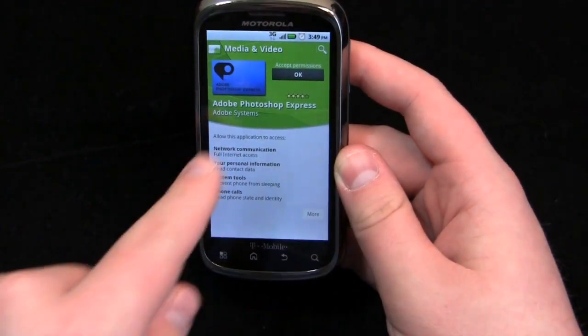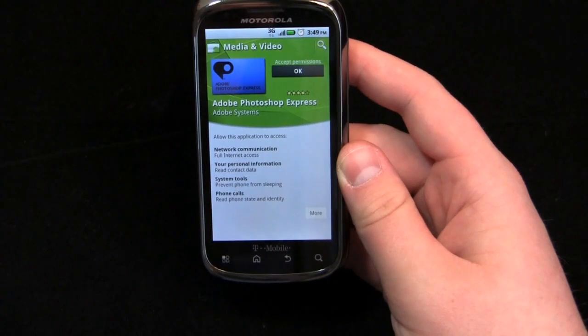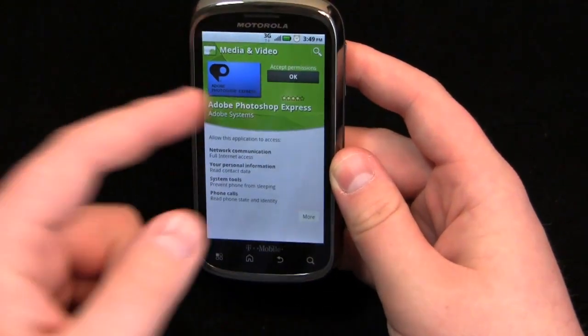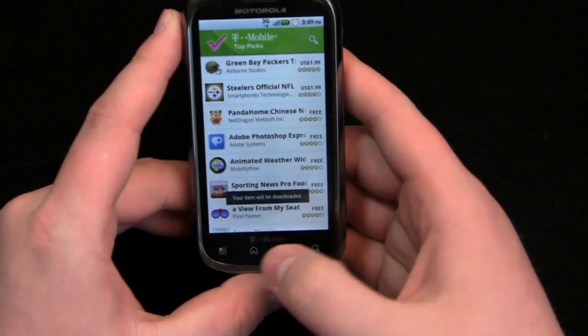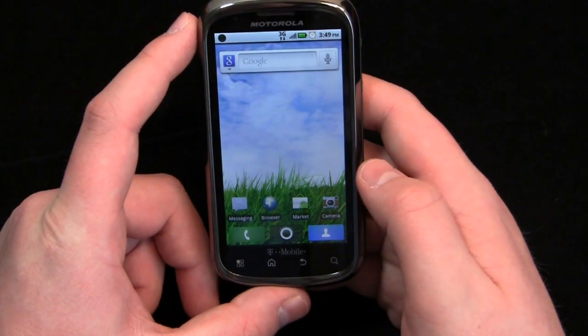When I click to download, you'll notice the permissions pop up right there as opposed to opening up a separate page asking about personal information, system tools to be shared, et cetera. Just some minor stuff, nothing huge, but overall cosmetically it looks much better in my opinion.